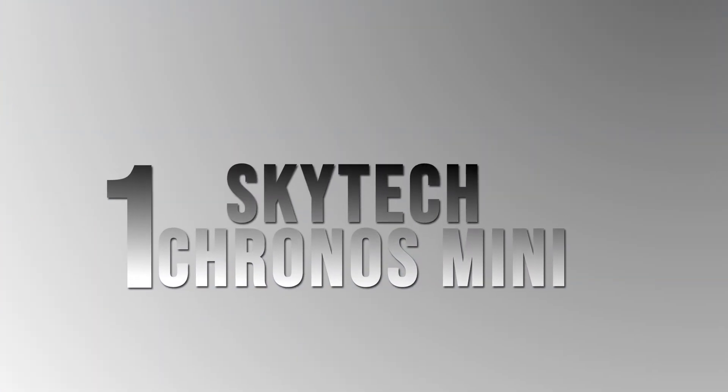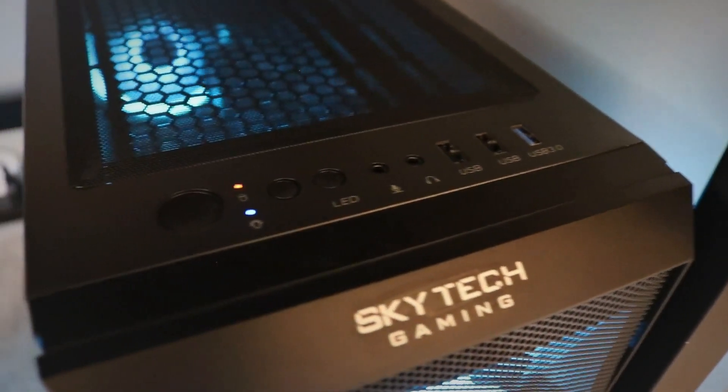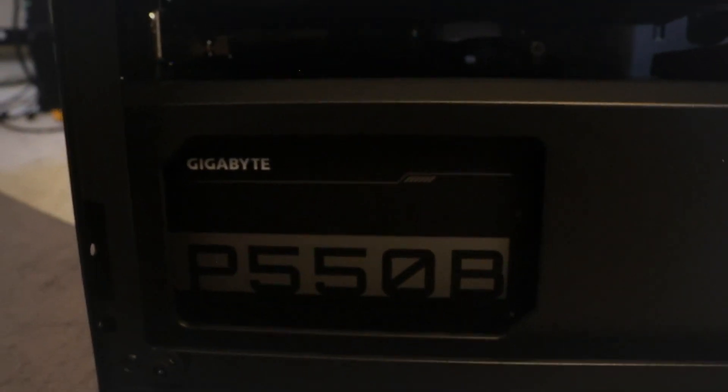SkyTech Kronos Mini. When looking at gaming PCs in the sub-$800 price category, the SkyTech Kronos Mini is hands down the best option on the market. It dominates the competition in all aspects, including performance per dollar, build quality, functionality, and even aesthetics.